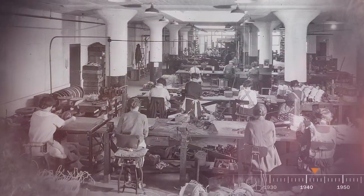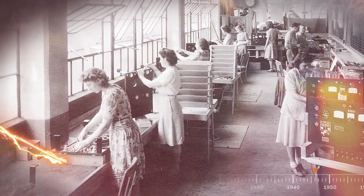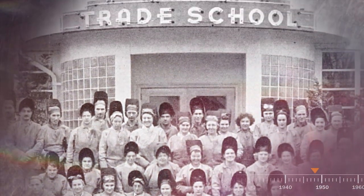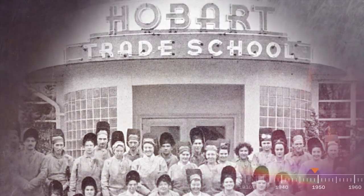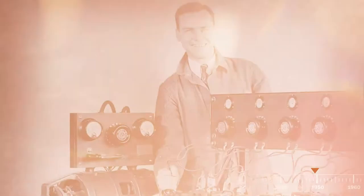Machines created by those people in good paying jobs. Machines used by those people with training from the Hobart Trade School — supporting not just the war effort, but also families and communities.